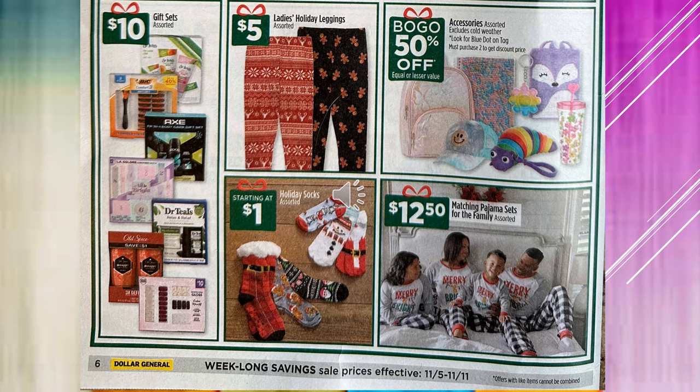The ladies holiday leggings are $5. Accessories assorted — excludes cold weather items — you're going to look for the blue dot on the tag. You must purchase two to get the discount price; it's going to be buy one get one 50% off. It looks like they have little backpacks, little hats, and little notebooks with designs on them. The holiday socks are starting at $1. Matching pajama sets for the whole family are $12.50.